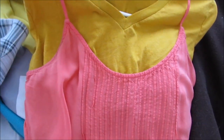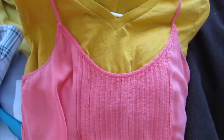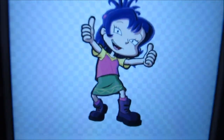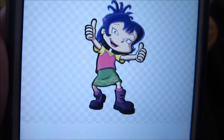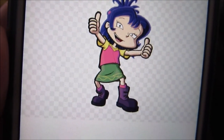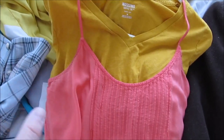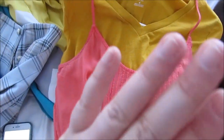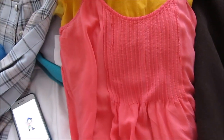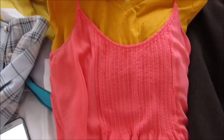The next outfit we are remaking is Kimmy from Rugrats All Grown Up. She's wearing a yellow t-shirt with a pink tank top and a green skirt. I have this yellow shirt and this pink tank top but I kind of hate how that looks, so I might buy either a different yellow shirt or a different tank top or both — depends on what the Goodwill has. We're also going to need a green skirt. I think she's wearing purple boots but I might just wear black ones because I have black boots that look just like that.